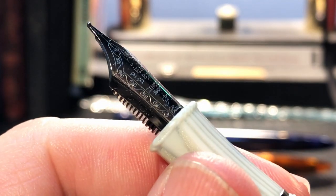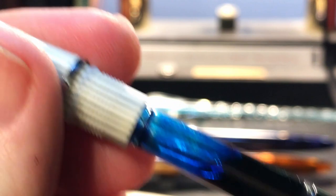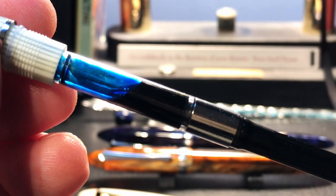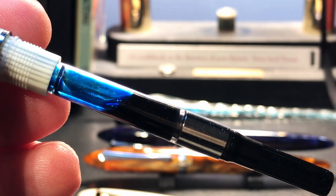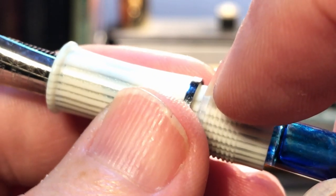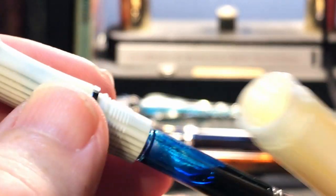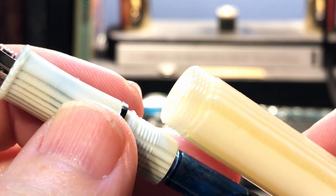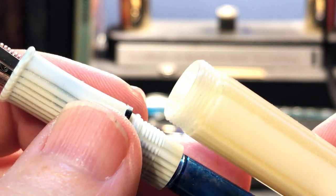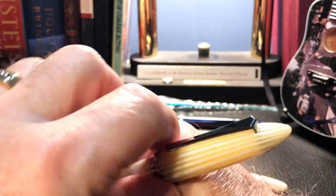And there we go with the fine nib back in place. The section unscrews, and the pen will take Parker short cartridges — not Parker longs, not Lamay longs, just Parker shorts. There is an O-ring at the bottom of the section just above the threads that allows you to eyedropper this pen. I will warn that this Cedar finish is prone to ink staining, so be prepared to have the pen start to look like the color of ink you use.